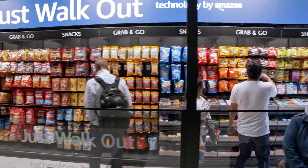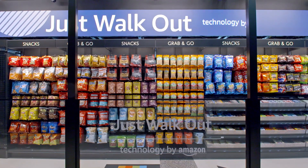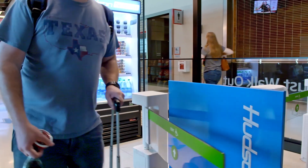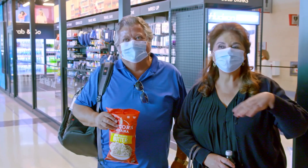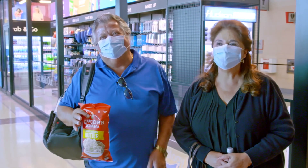The response has been incredibly positive. People are very intrigued by it — how does it work? How does it know what I'm getting? How am I paying for it? Just walk out. It was very seamless. You come in, you choose what you want, and you walk right out. Fast and easy. Didn't have to worry about ringing up or any of the time-consuming things.